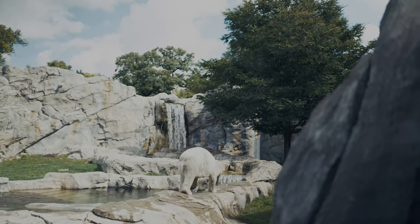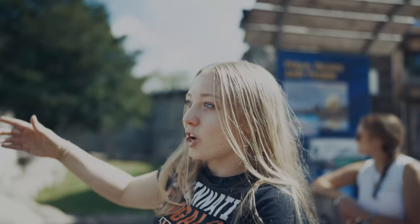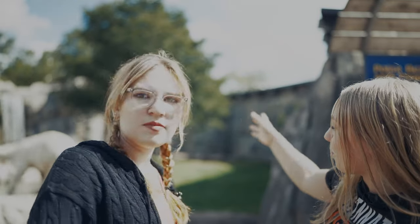There's a section over there by where the waterfall is, where there's actually a viewing glass where we can actually go into. If the polar bear was swimming, you'd have this really nice view of the polar bear swimming.